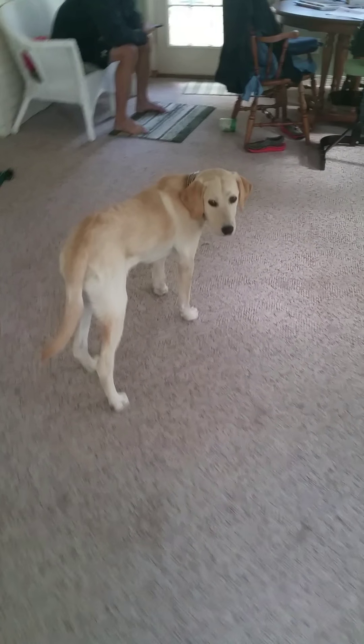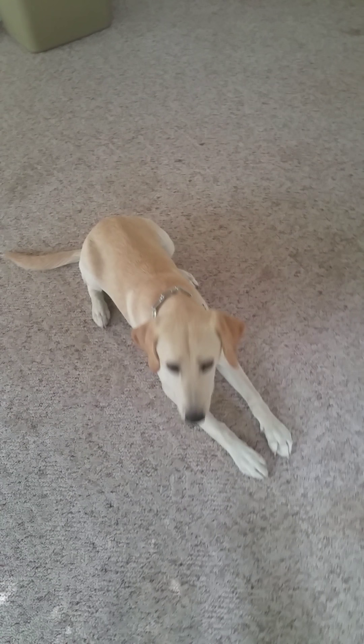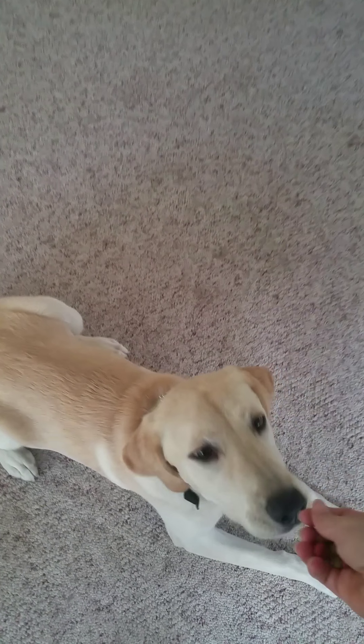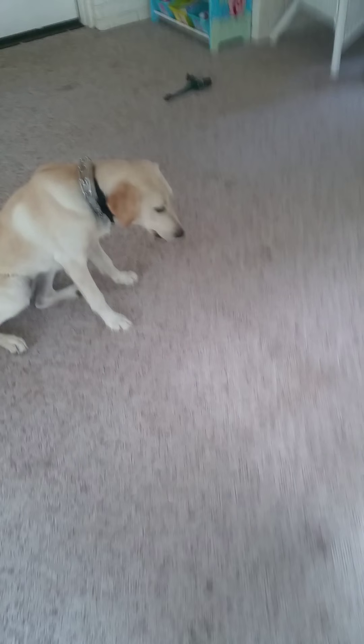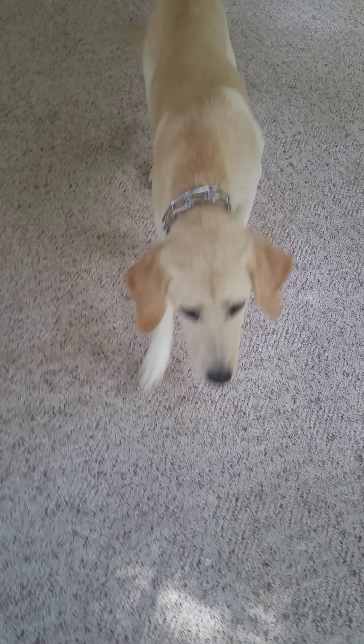June, down. Good girl. Good down. So what I'm trying to do is to get her to go from a down into a sit, which is a little bit harder. This is the first time we're doing it. June, sit. Come on, June, sit. Good girl, good girl.